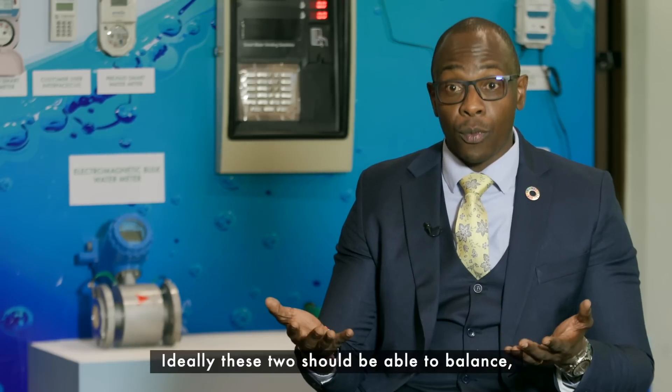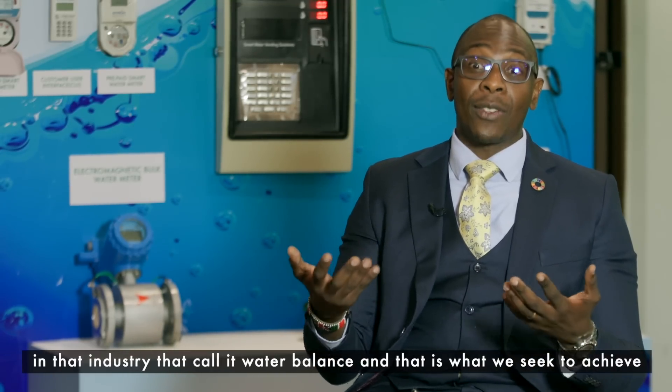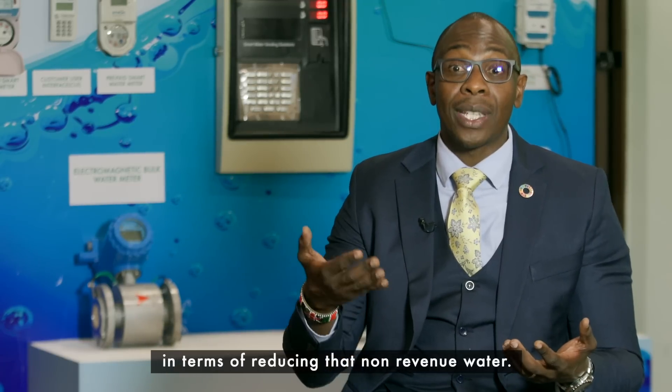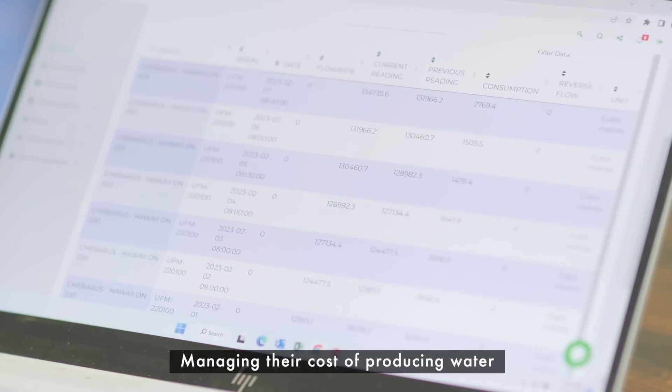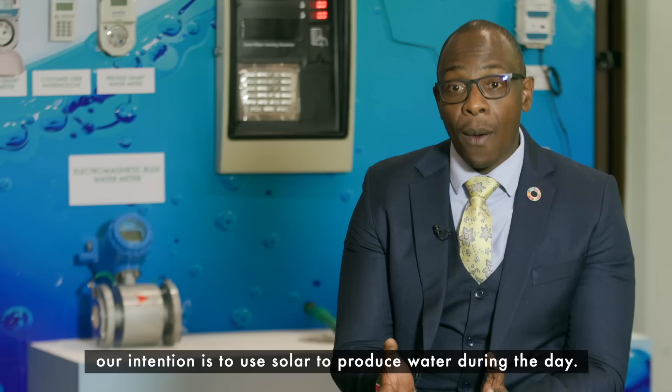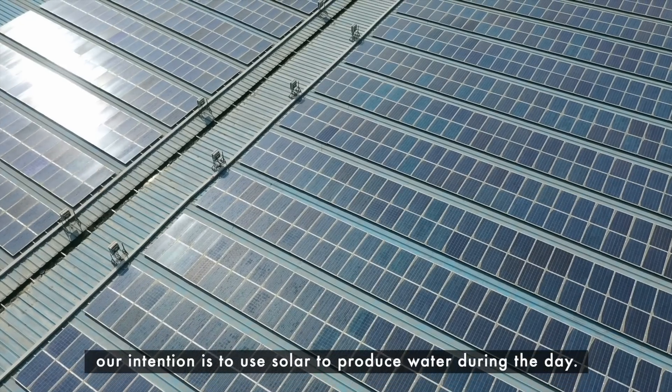Ideally these two should balance — in that industry they call it water balance, and that is what you seek to achieve in terms of reducing non-revenue water. The other thing we are doing with water service providers is managing their cost of producing water. Our intention is to use solar to produce water during the day.